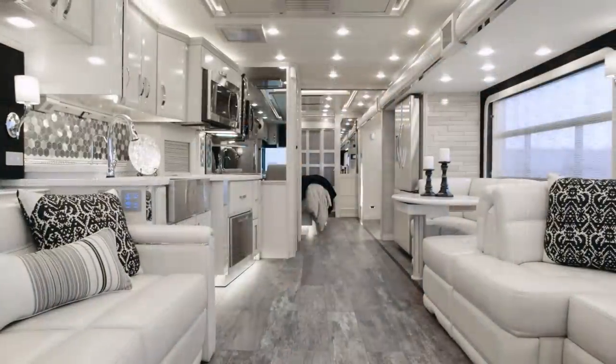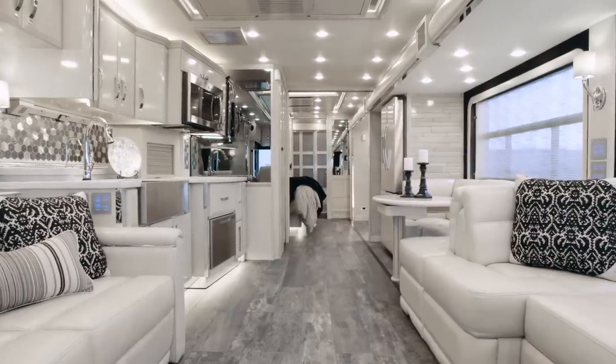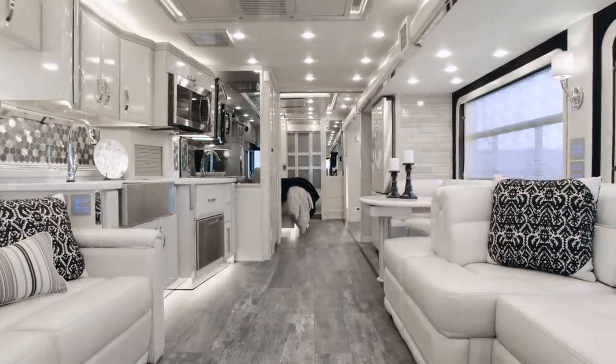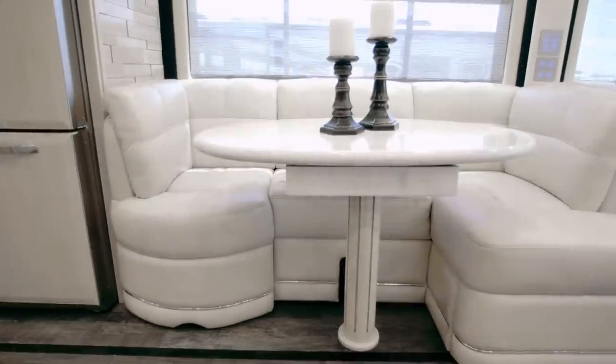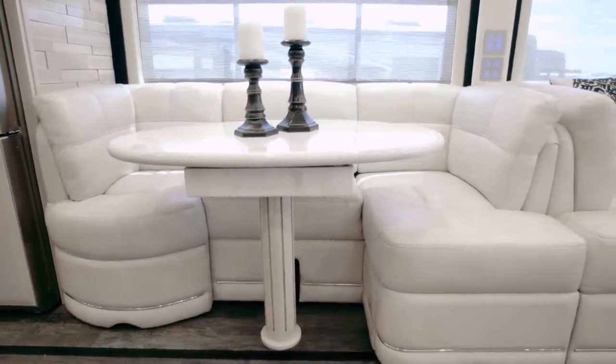Hi, I'm Ken Williamson, Newmar Sales Account Manager, and it's my honor to show you the 2019 King Air. Representing the pinnacle of over-the-road luxury travel, the 2019 King Air lets you ride like royalty, combining world-beating performance and comfort with leading-edge safety technology.